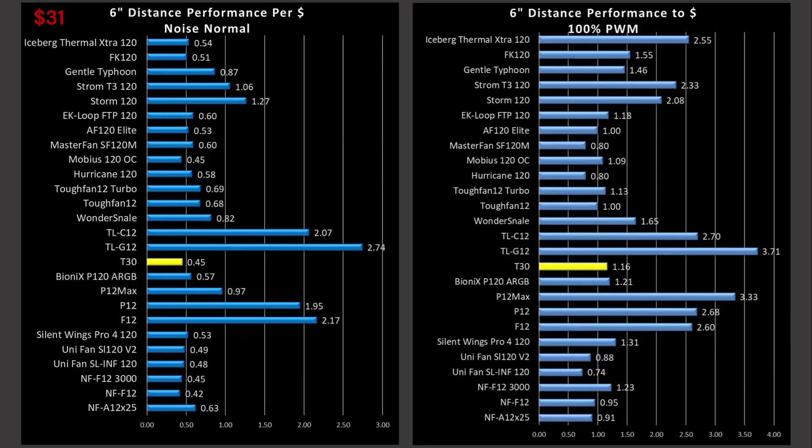Now onto the value proposition. The T30 is a $31 fan; however, it can be purchased in a triple pack that saves money on the cost per fan. I calculated it as buying a single fan, but note that buying the triple pack brings the cost per fan down and the value goes up quite a bit. Value proposition is simple: airspeed or volumetric flow rate divided by cost. If you're on an ultra tight budget, value proposition should be your number one criteria because you want the best bang for the buck.